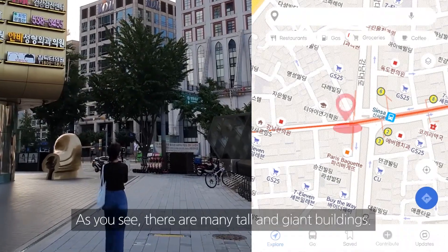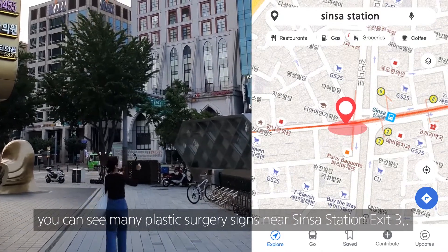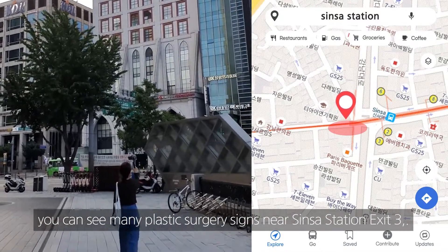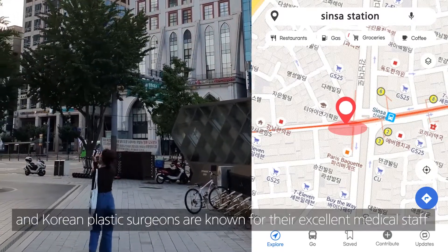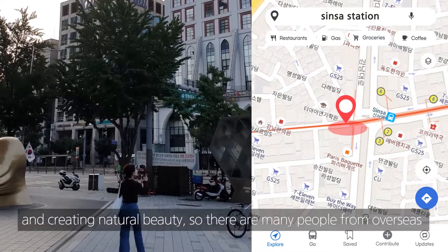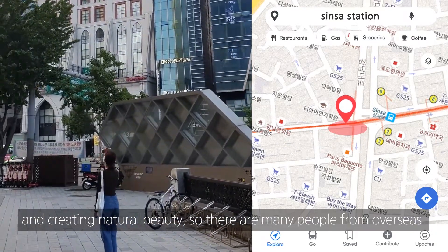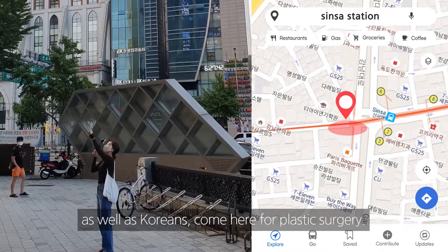As you see, there are many tall and giant buildings. You can see many plastic surgery signs near Shinsa Station exit 3. There are many plastic surgery clinics in this area, and Korean plastic surgeons are known for their excellent medical staff and creating natural beauty. So there are many people from overseas as well as Koreans who come here for plastic surgery.